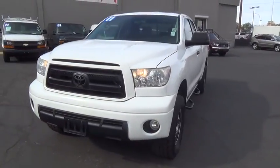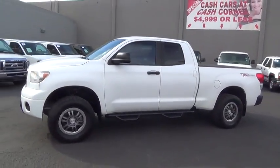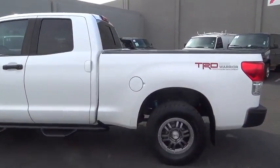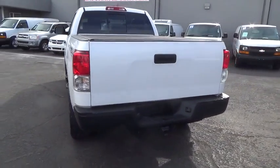2011 Toyota Tundra. The Tundra has a number of unique features useful for those using it as a work truck, including extra-large door handles, a deck rail system, and an integrated tow hitch. Included as standard are vehicle stability control.